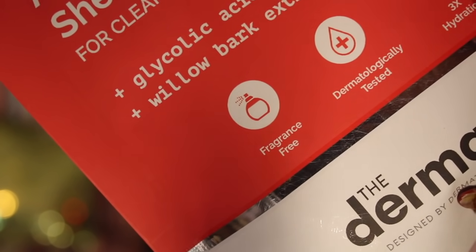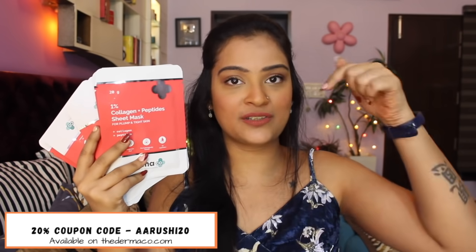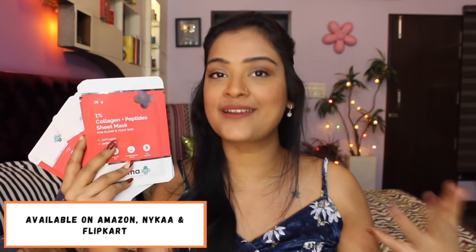These sheet masks are specifically meant to solve different skin concerns depending on what issues you're facing, and they also provide intense hydration in just 20 minutes. They are very convenient to use and the best part is that they are absolutely fragrance free and suitable for all skin types. I have a special 20% coupon code for you all which is ARUSHI20, also mentioned in the description below, which can be availed on their official website thedermacode.com. They are also available on Amazon, Flipkart, and Nykaa — all links will be in the description below.